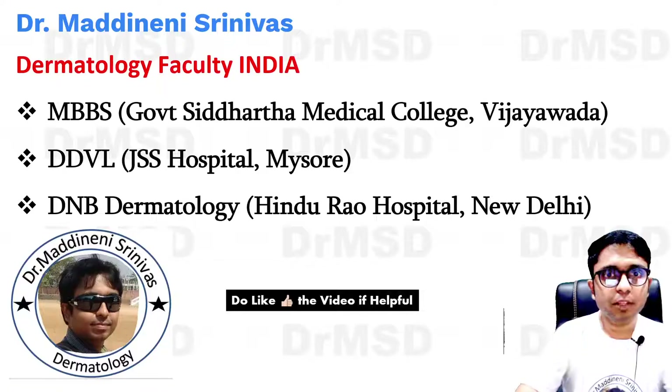Hello everyone, myself Dr. Madhavan Shinwa, certified dermatologist from India, discussing dermatology-related MCQs on my YouTube channel.